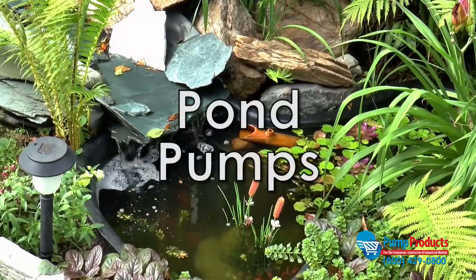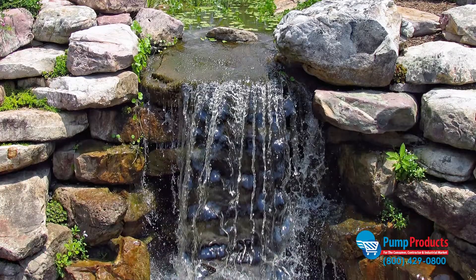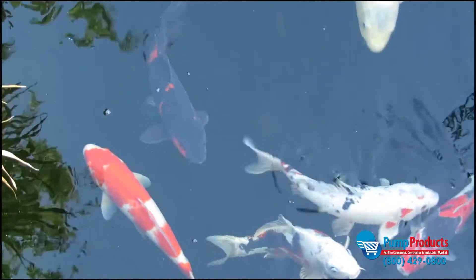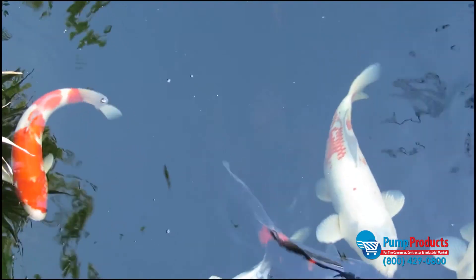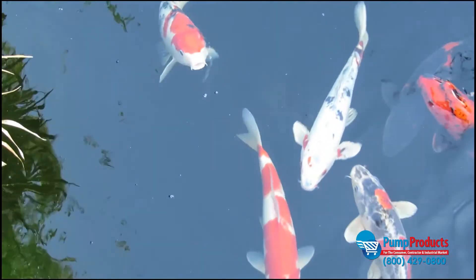Pond pumps are commonly used to circulate water in a pond, stream, waterfall, or in a filtration system. By circulating the water, pond pumps help to keep your aquatic feature clean and healthy.